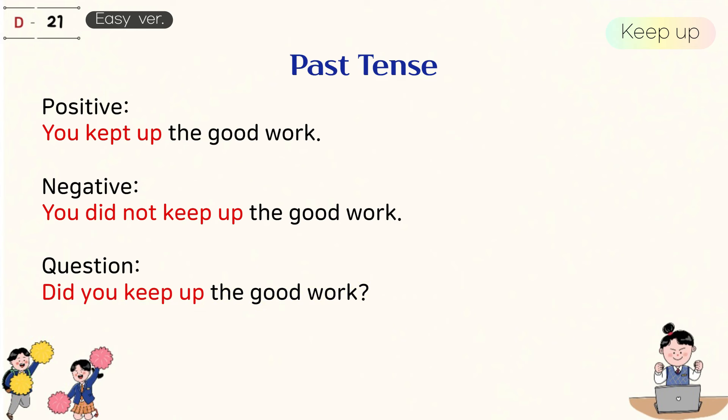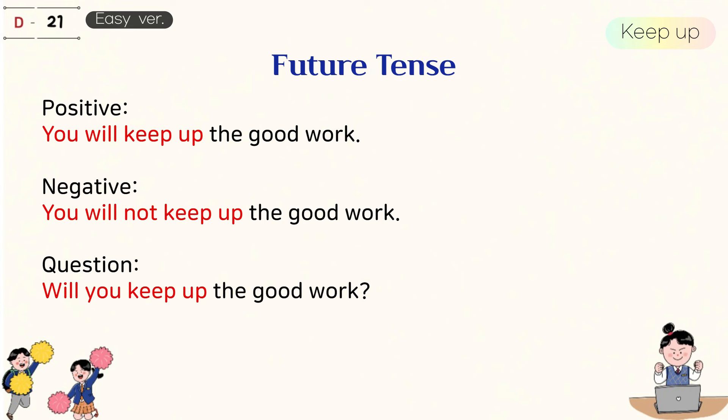Past tense. You kept up the good work. You did not keep up the good work. Did you keep up the good work? Future tense. You will keep up the good work. You will not keep up the good work. Will you keep up the good work?